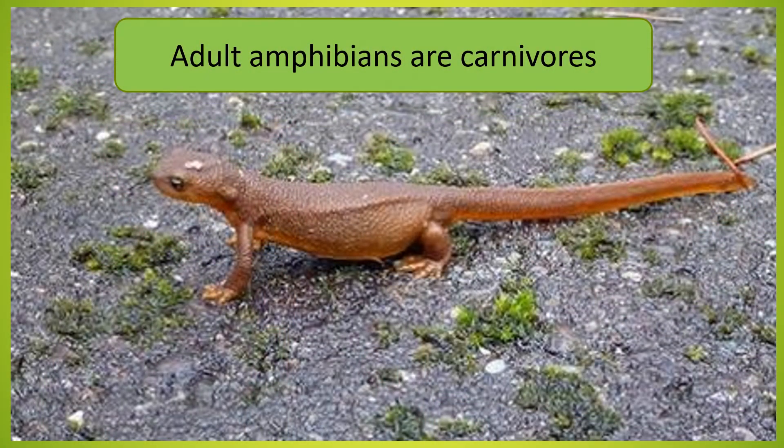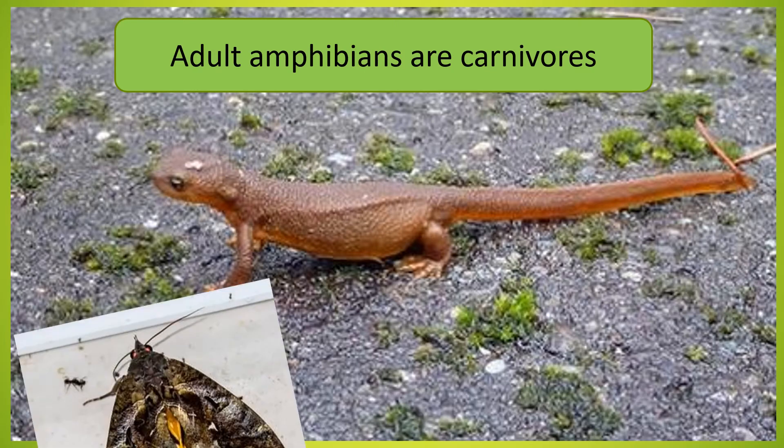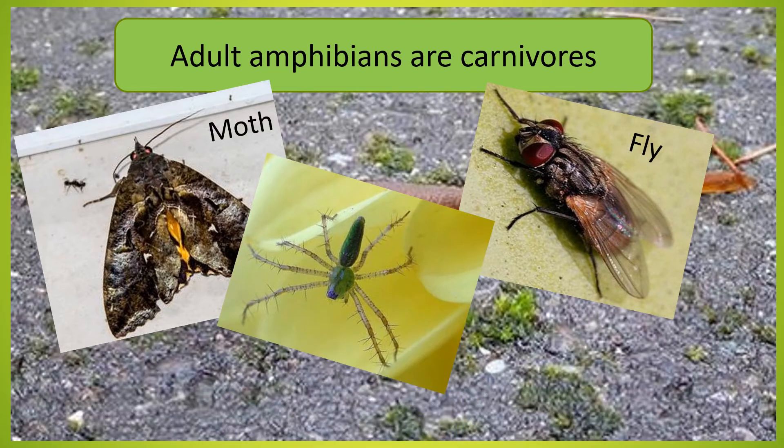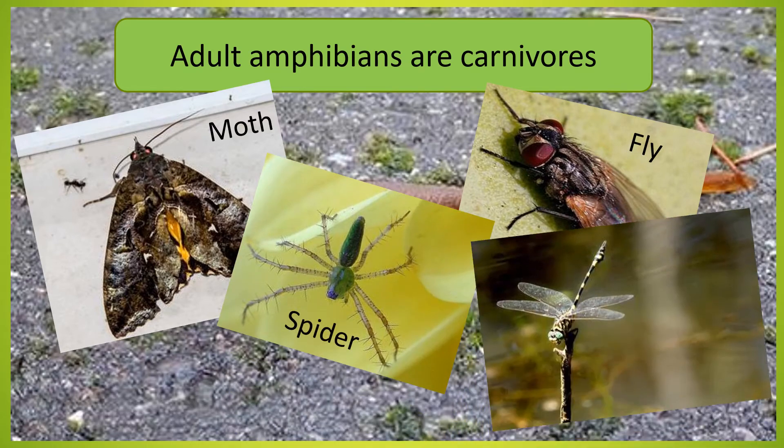Adult amphibians are carnivores. This means once they are fully grown, amphibians only eat meat. Some foods they might eat include a moth, a fly, a spider and dragonflies.